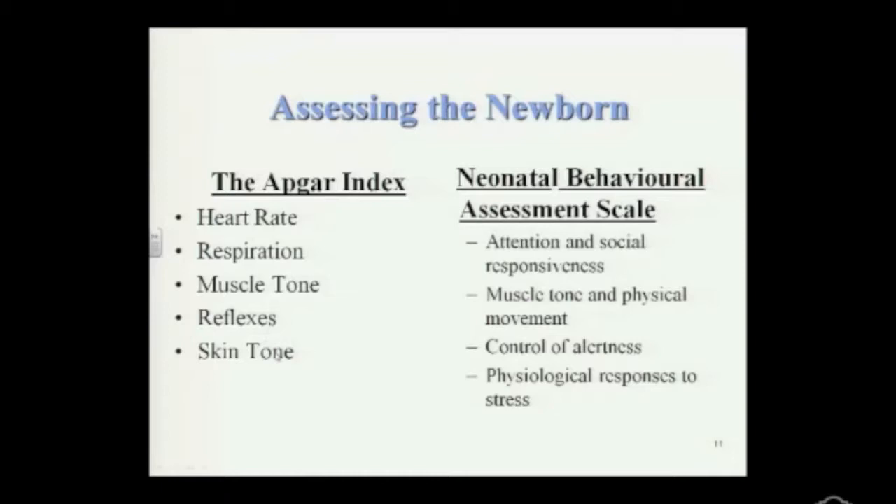There's another scale called the Neonatal Behavioral Assessment Scale, the NBAS. This one looks more at organization of behavior — not simple reflexes or breathing or heart rate, but actually attention and social responsiveness. How is the child's alertness and attention level? How is their muscle tone and physical movement — are they very limp and lax, or are they able to kick and follow a mobile? Are they alert, or do they just gaze around randomly? And of course, response to stress — are they very difficult to console once distressed, or is their temperament normal? Children are going to cry, but is there something not quite right about their response to stress?